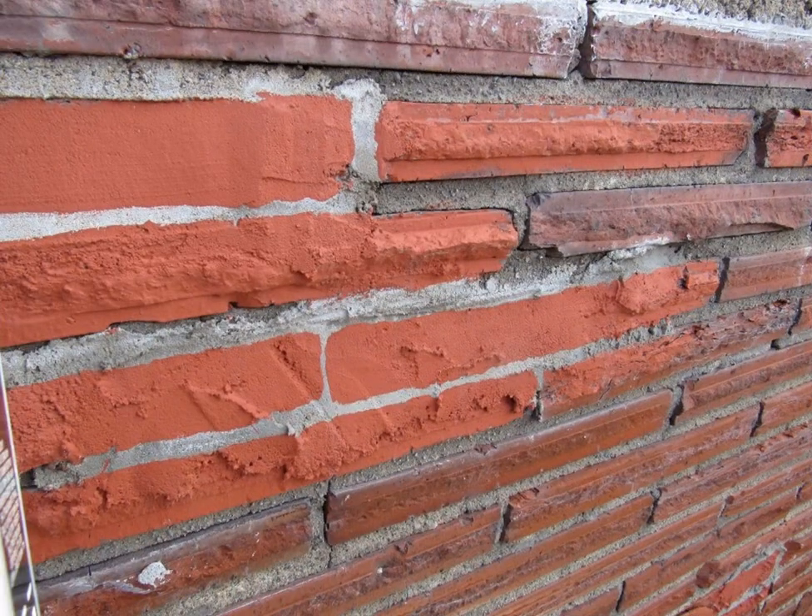Painted grout lines. When we saw this chimney from the street it actually looked okay, but then you get up close and you realize this is all mortar that's been smeared all over the chimney, and they painted it to look like grout lines in between. You fooled us for a second there.